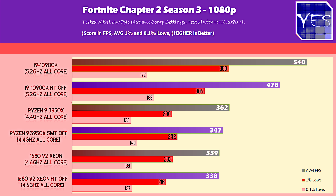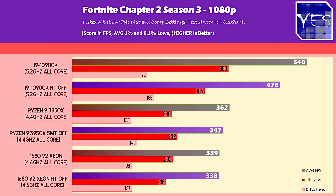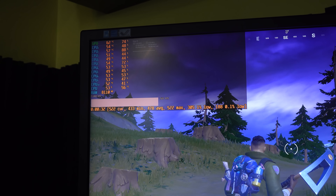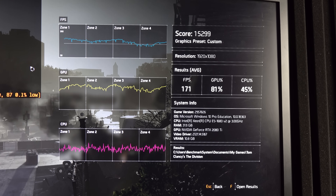Moving over to Fortnite — probably the most interesting of the bunch — turning off hyper-threading and SMT made the numbers worse across the board. It didn't matter if we had the 8-core, 16-core, or 10-core CPU; we were getting less performance. So leave this on if you want to play Fortnite competitively. As for the 1% and 0.1% lows, they were virtually the same.